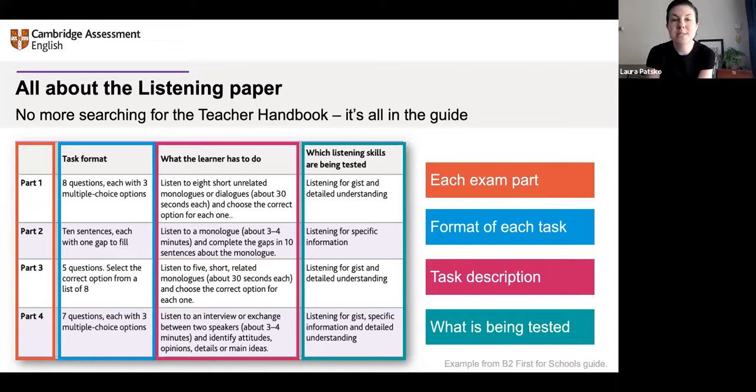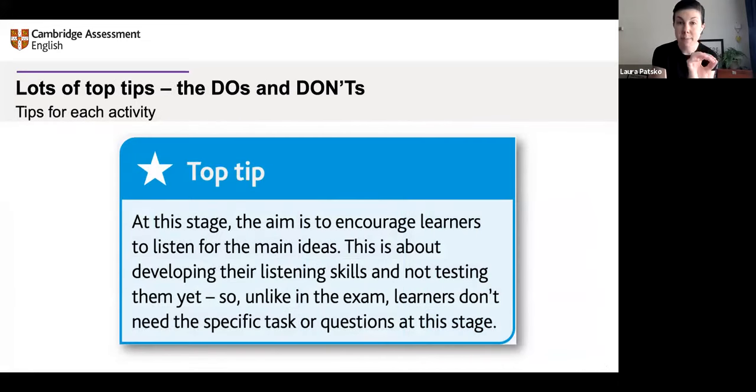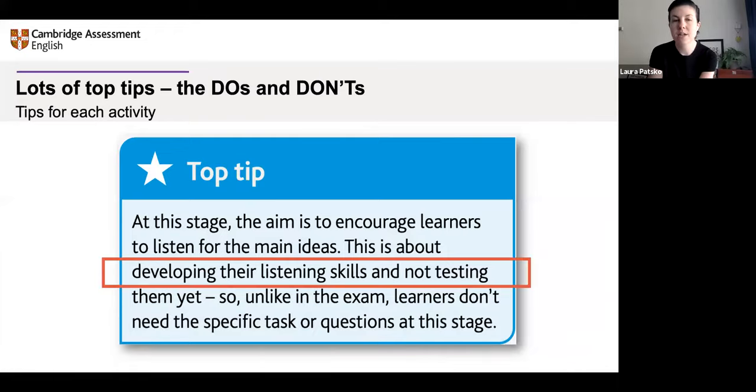There are also top tips — every activity has tips specific to that activity. Here's one which talks about the intention to develop listening skills and not test them. A lot of students, especially nervous ones, can say 'this is too much fun, I want to practice the exam, I want to do the serious part.' So we've included tips throughout to make it clear why developing skills is part of good exam prep. The focus is getting better at listening — not simply practice, practice, practice — but developing and understanding the skill, and reflecting on your strengths and weaknesses. Every activity has tips.